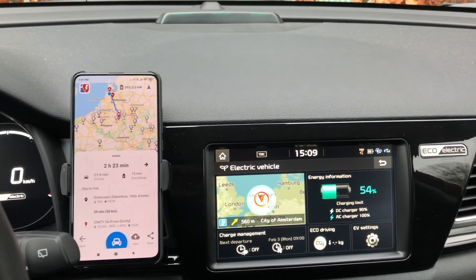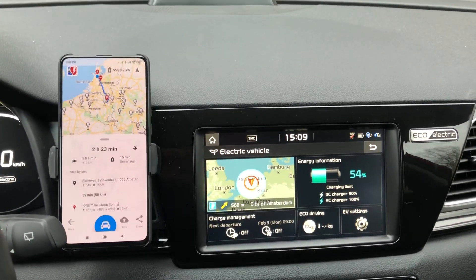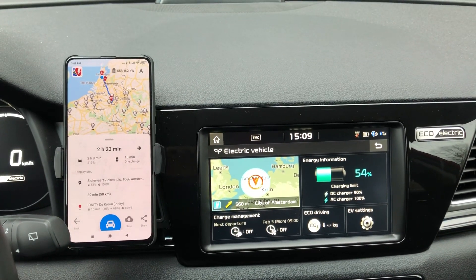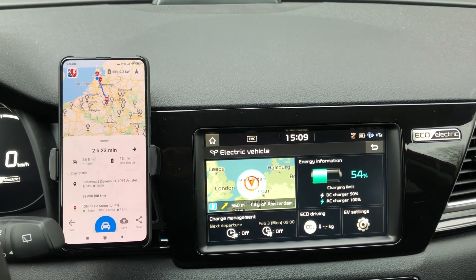Great job, guys. I will thank the EV Notify team and the A Better Route Planner team on Twitter after uploading this video. Okay, this was it for now — see you later, bye!